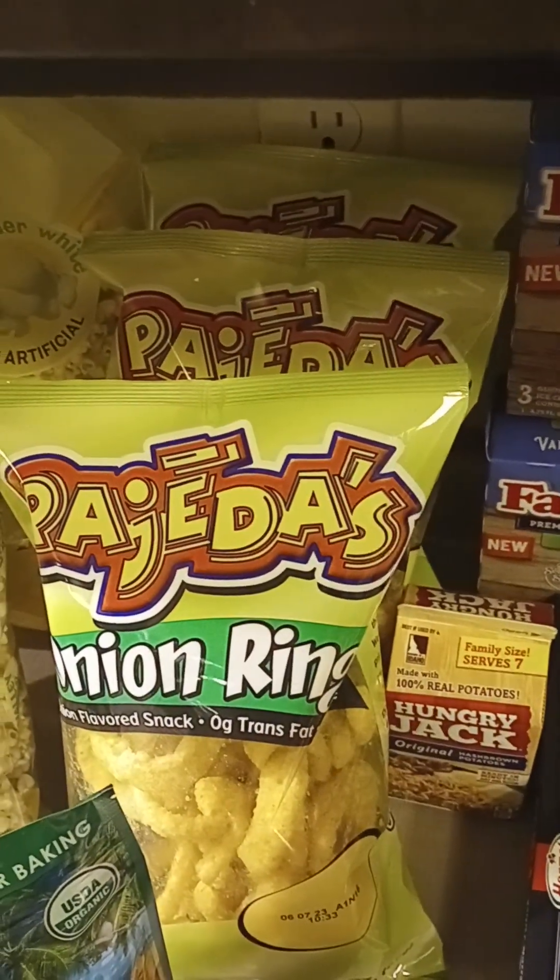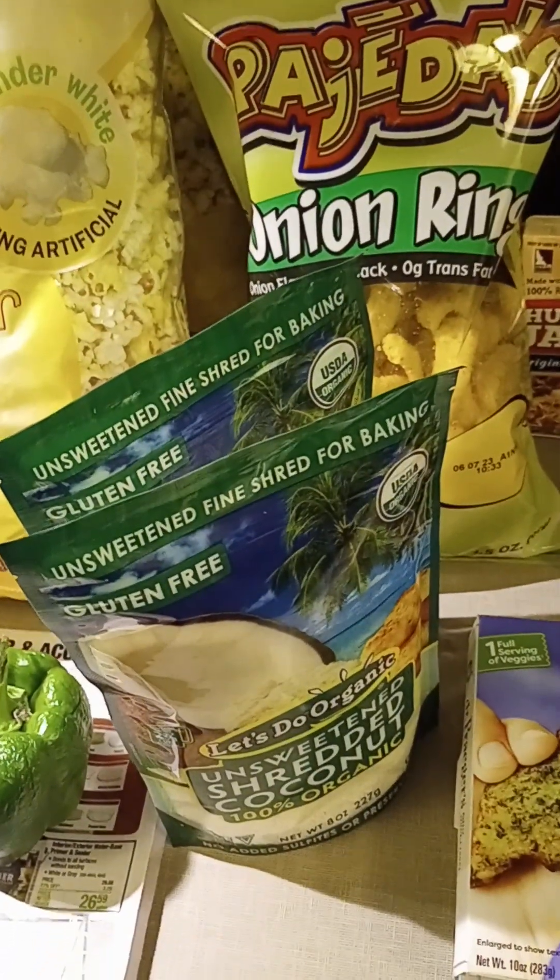Three bags of my onion rings, and then I got two more of the shredded coconut.